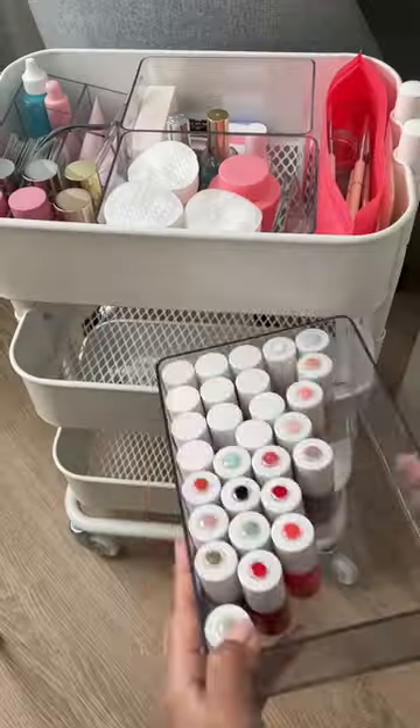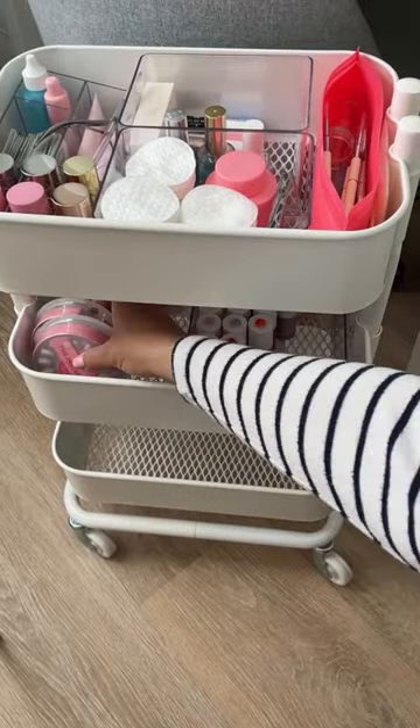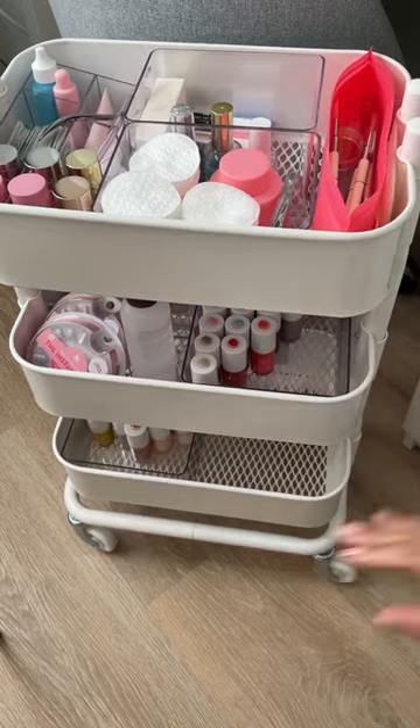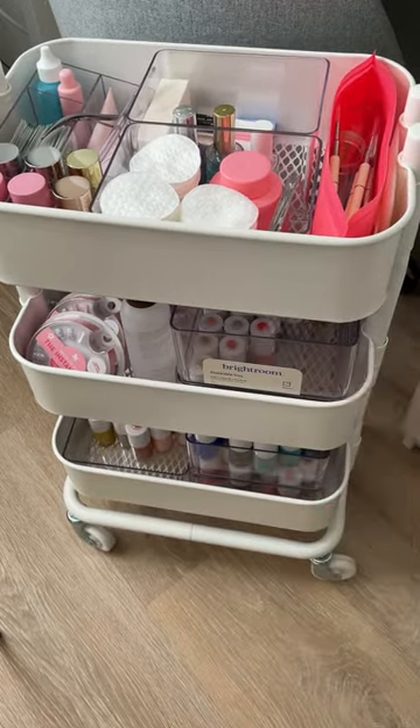One of the biggest downfalls of this mini cart is not each level is the same size. It took some trial and error, but I was actually able to make a configuration that allowed me to grow my polish collection over time.